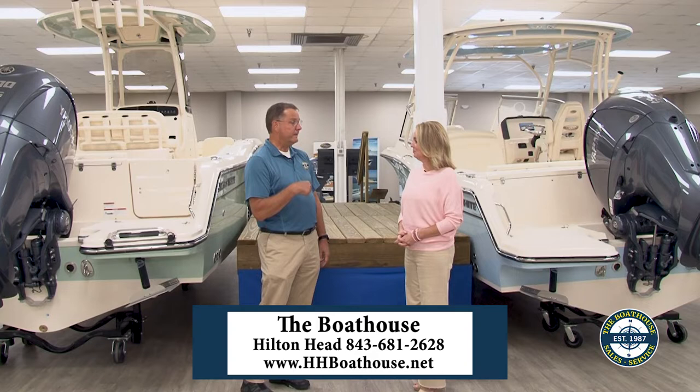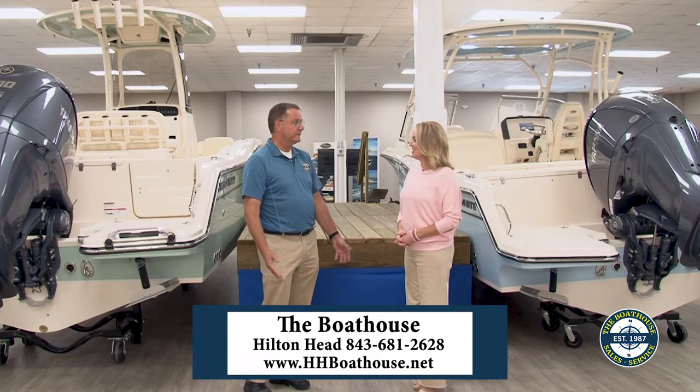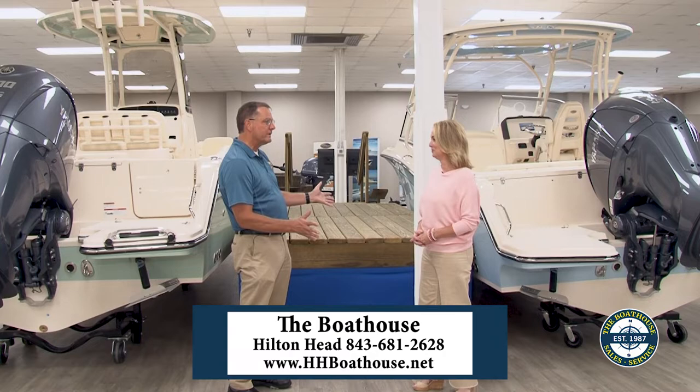Today we're standing next to a series of 23-foot boats that they have. The differences in the boats as we look around here are going to be basically the 23-foot boat and a floor plan difference.